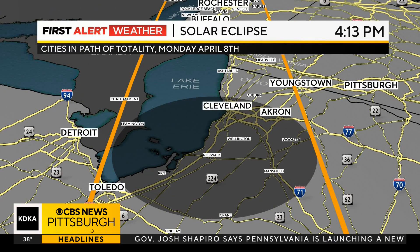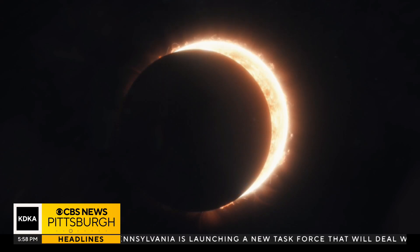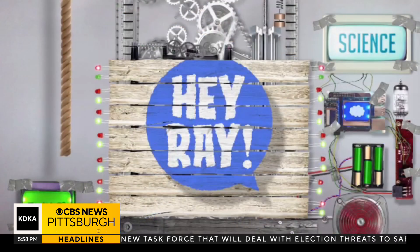In Pittsburgh, however, we're only going to see around 97% of the sun blocked. Now that's a lot, but it's not enough to safely view the eclipse without the glasses. We'll have more on the solar eclipse and the glasses Saturday on the KDK Morning News. KDK TV News at 6 starts right now.